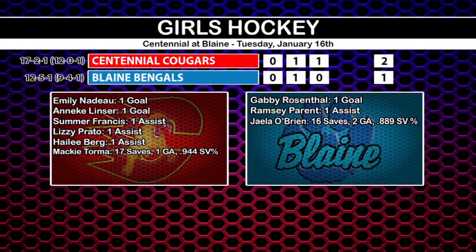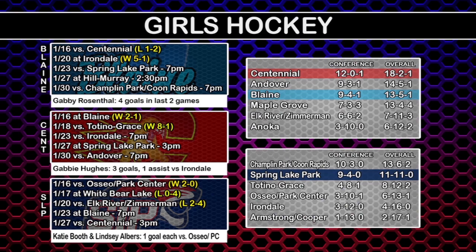To summarize, Centennial wins 2-1. You saw the goals — Francis Prado-Berg with assists, Torma getting the victory in goal, as Centennial takes down Blaine twice in the rivalry matchup this season. Centennial, a couple of wins there.